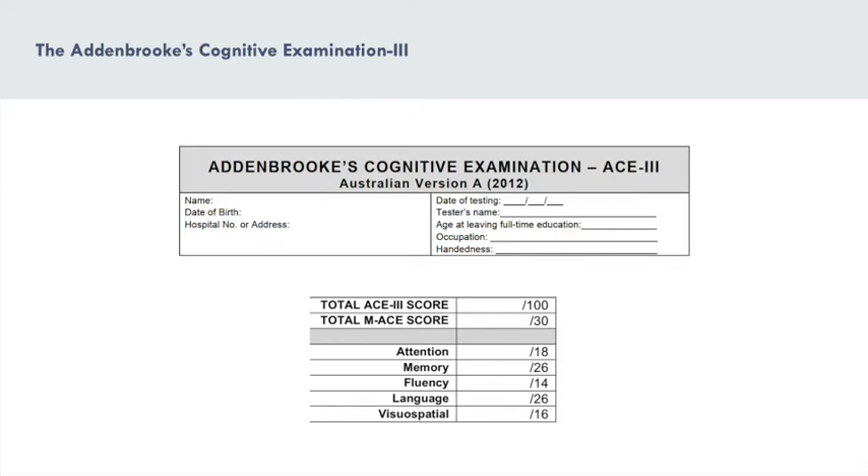This led our team to explore whether the commonly used cognitive screening tool, the Addenbrooks Cognitive Examination 3, or the ACE3, is an effective tool at evaluating the cognitive and language profiles of the PPA variants, and ultimately assisting the clinician in arriving at a PPA diagnosis.